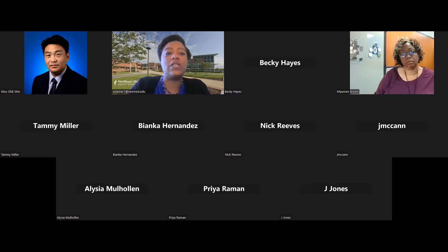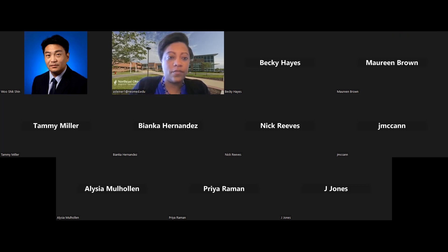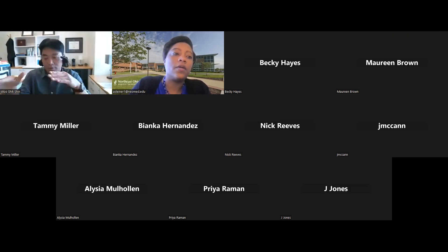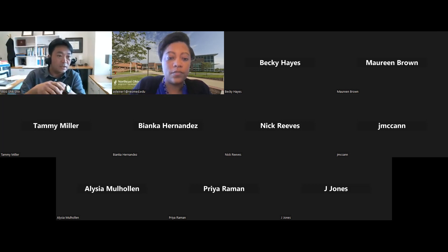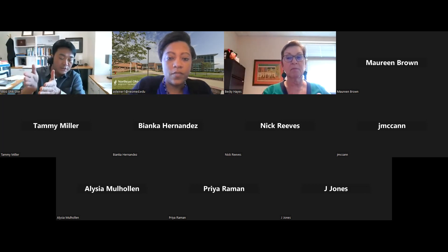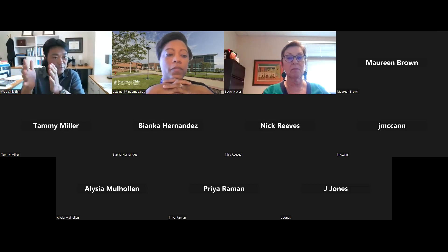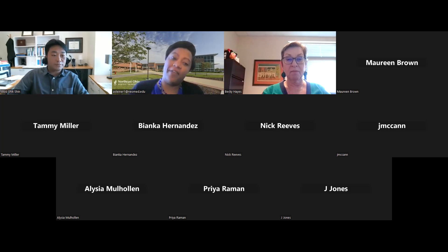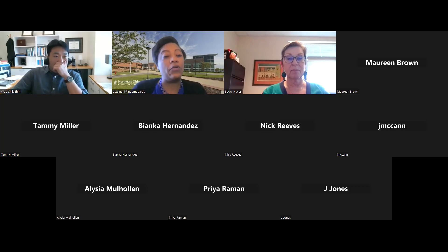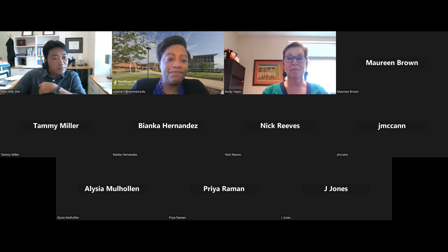A question about due dates: NIH has three standard terms — January/February, June, and October for R grant applications. NSF has no standard due dates. It really varies by directorate and by program. You have to look at the specific program announcement. NIH is nice in that you can plan your research and teaching schedule around standard due dates, but NSF makes planning a bit more difficult.